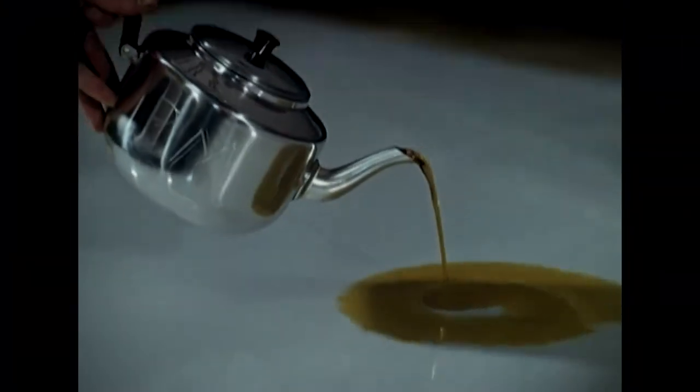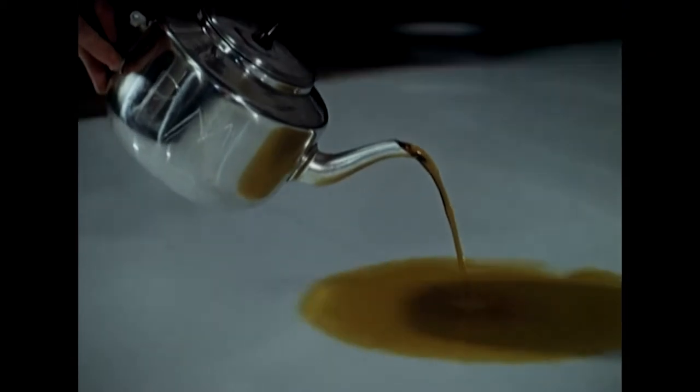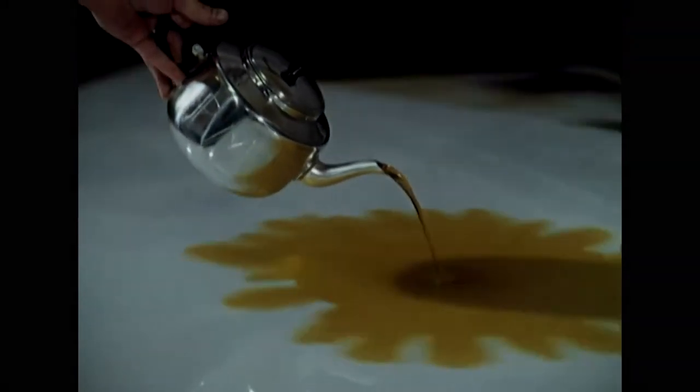The printing plate is now covered with a light-sensitive coating so that the layout can be photographed onto it. An ordinary teapot has been found the simplest and best method of applying it.